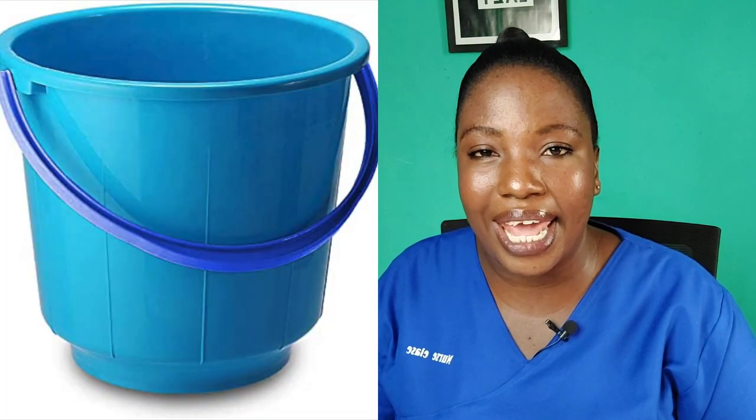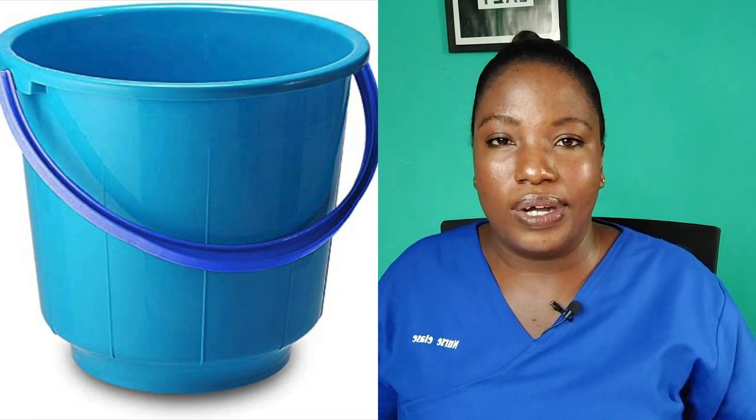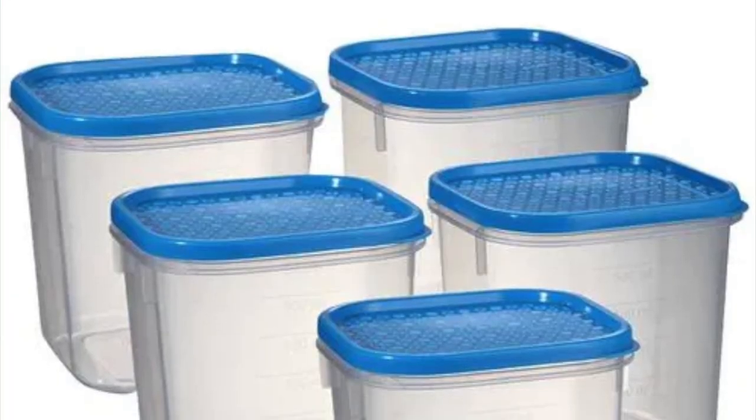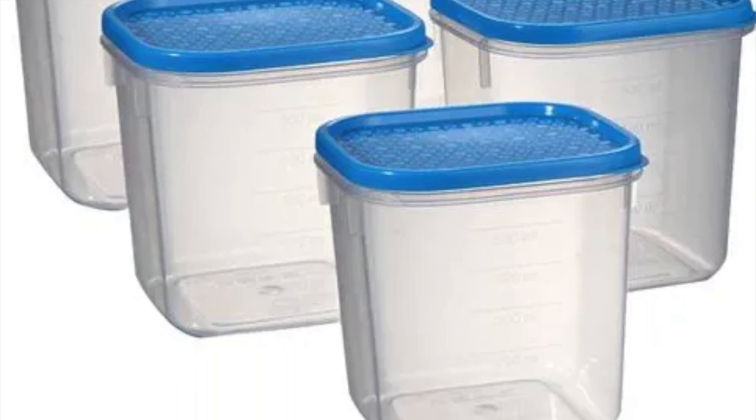Also buy at least two buckets, and if you can add a washing bowl, that's okay. Then you need food storage containers — very cheap but durable ones — for your sugar, salt, gari, and anything that needs to be stored airtight so that your things don't go bad.